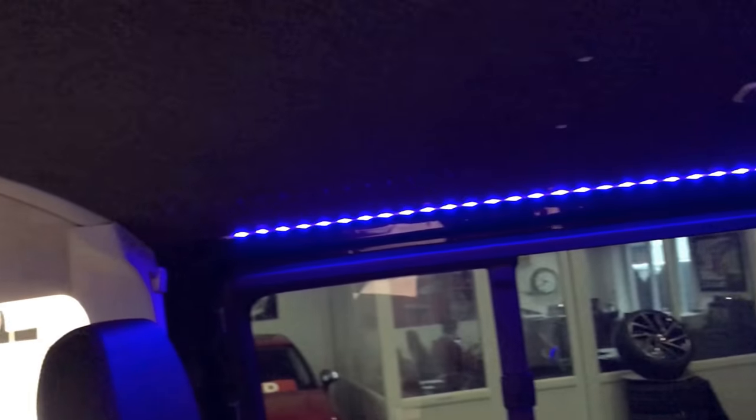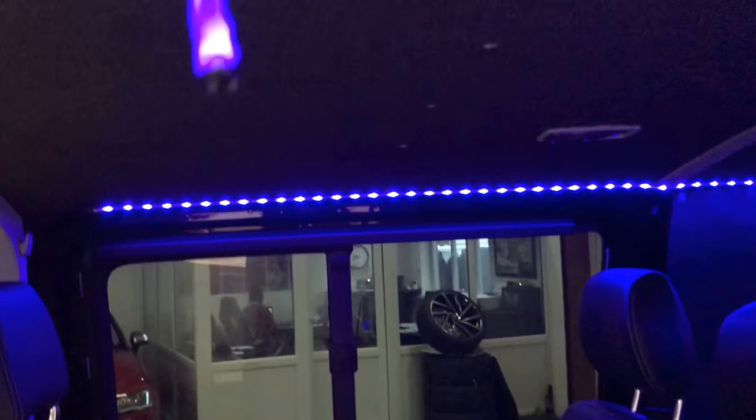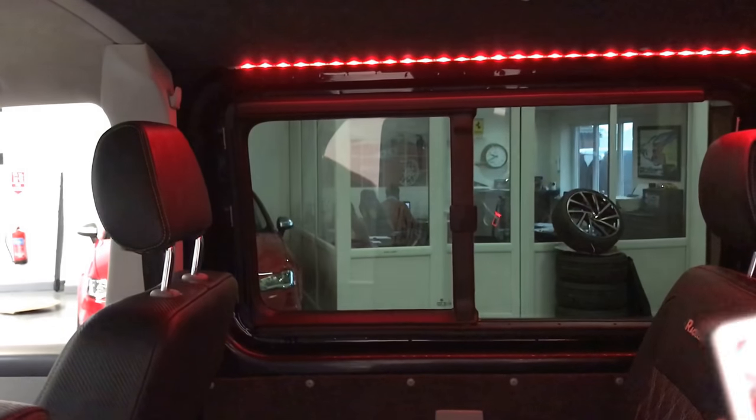The roof has also been carpeted by the owner. This does come with a remote control and there's a sensor just here, so we can change the color to pretty much anything that you want — which is quite cool.